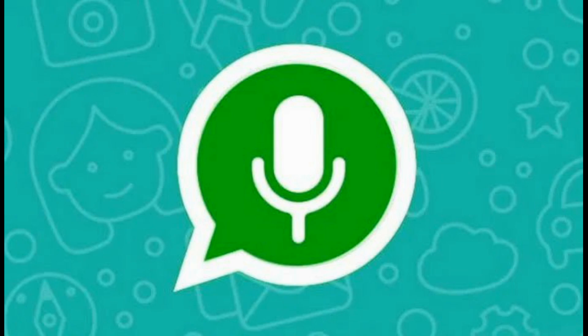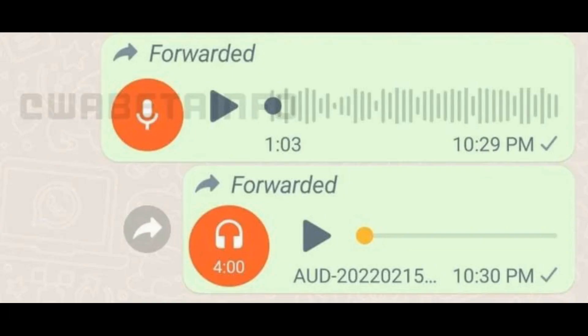Different icons. WhatsApp will now be using different icons to distinguish between forwarded voice notes and audio files.